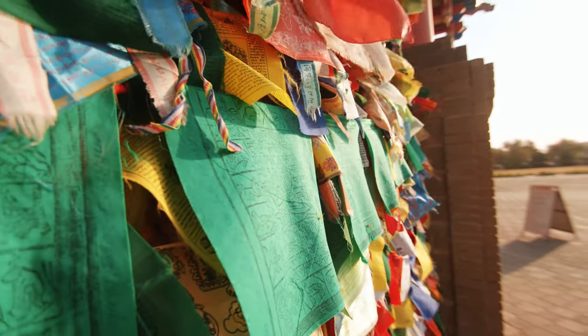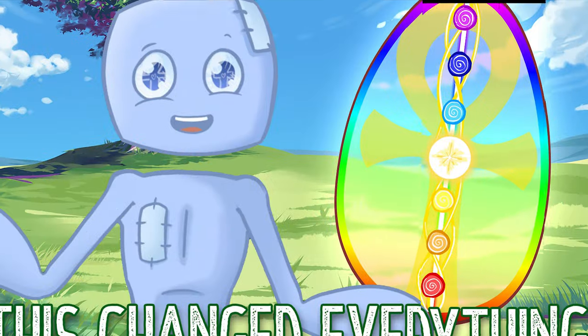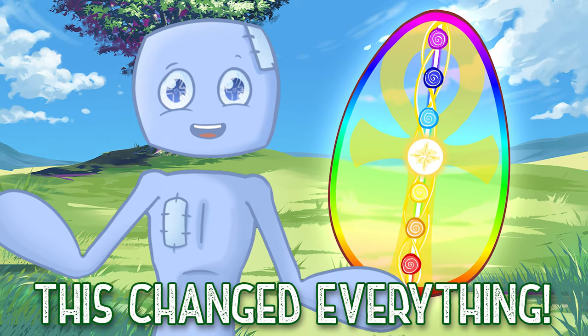Om Mani Padme Hum, or Om Shanti Shanti Shanti — which means om, invoking the vibration of creation itself, followed by peace, peace, peace. If you're reciting something like that and focusing on the meaning, you're able to bring that vibration into you in a very strong way. You can also use affirmations — like 'I love myself, I trust myself, I honor myself, I value myself' — or something like 'I'm going to have a great day.'